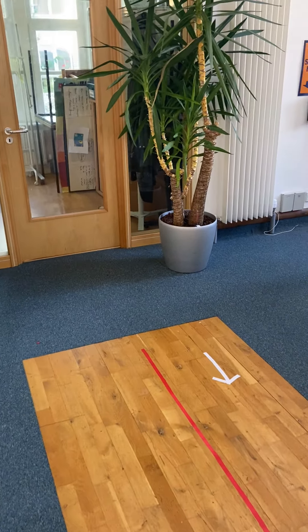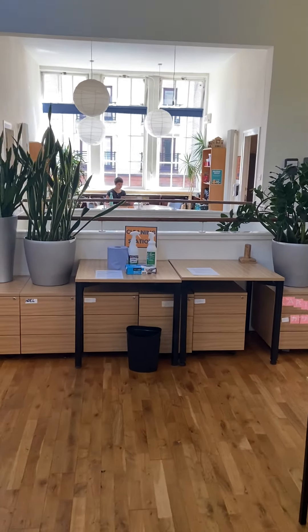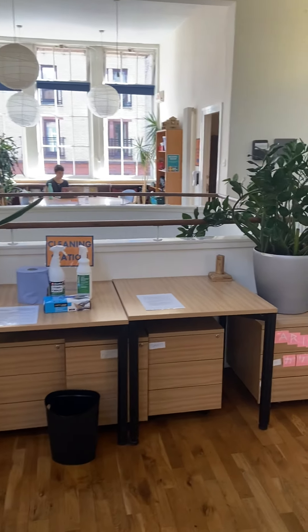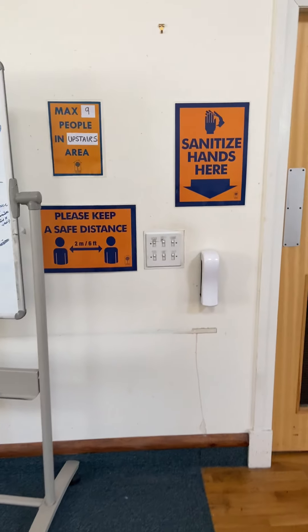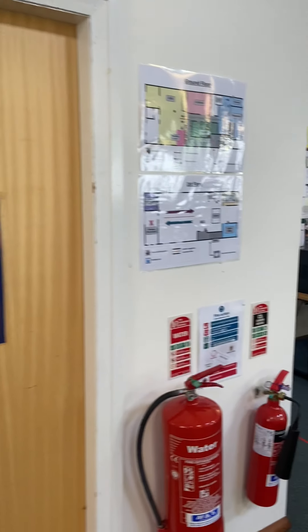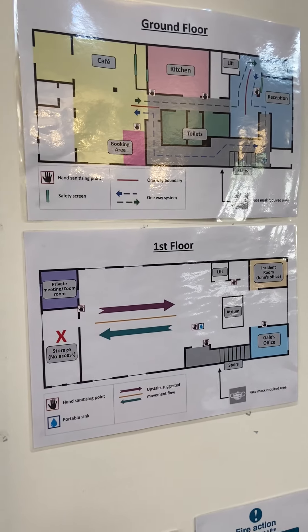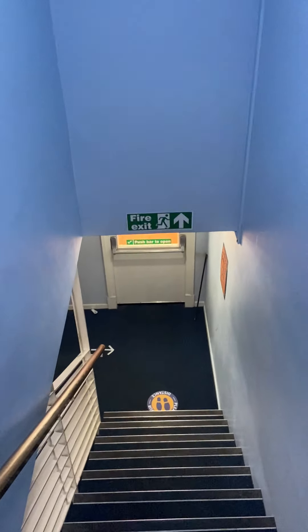We have an area where people can sit two metres apart, and then a table down the bottom — another space for people to sit or work. We've got signage showing the maximum number of people allowed up here at any one time, and flow maps for people to refer to.